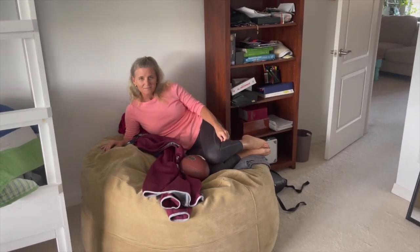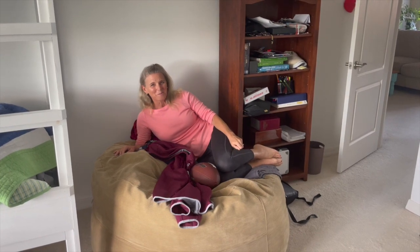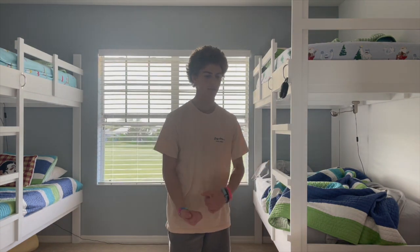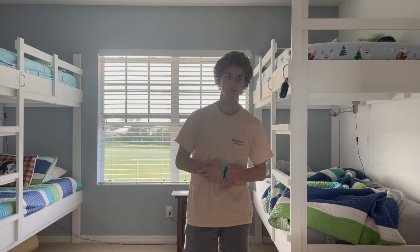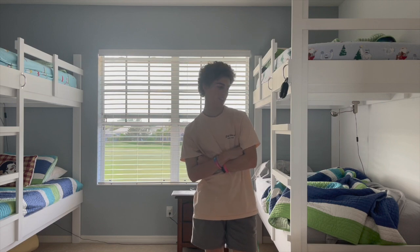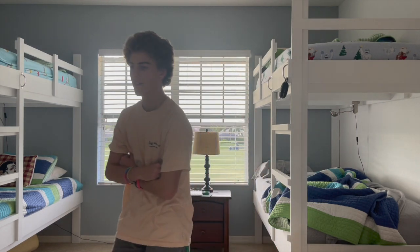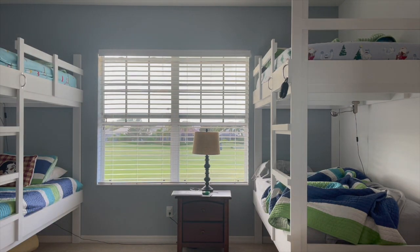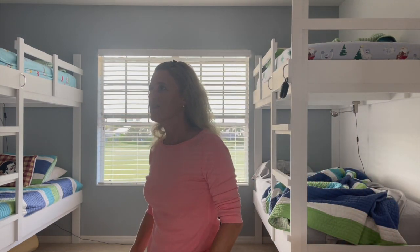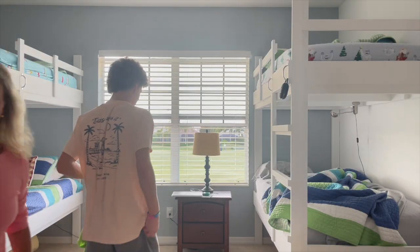Ryan is going to a Halloween party tonight, and he spent about $40 on a Julius Caesar type costume that looks great. He has three costumes to choose from, so we're going to have him try them all on. I just want to clear something up really quickly while I'm waiting for Ryan to get ready.